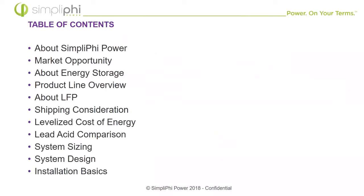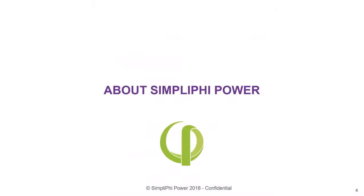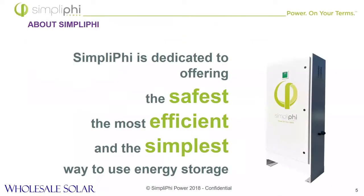So on the agenda — I'm not going to read through each bullet point — but we have a mid-level overview of Simplify's product line and value proposition, and what really differentiates us from some of the other industry leaders out there. Specifically, Simplify is the safest, most efficient, and simplest way to use energy storage. We have the safest chemistries, unparalleled cycle life, and easy to deploy, install, and scale systems. What you're looking at on your right is our Access unit, and we'll get into that a little bit later.